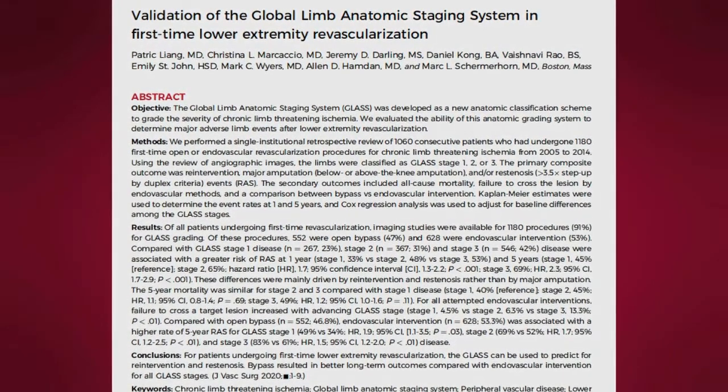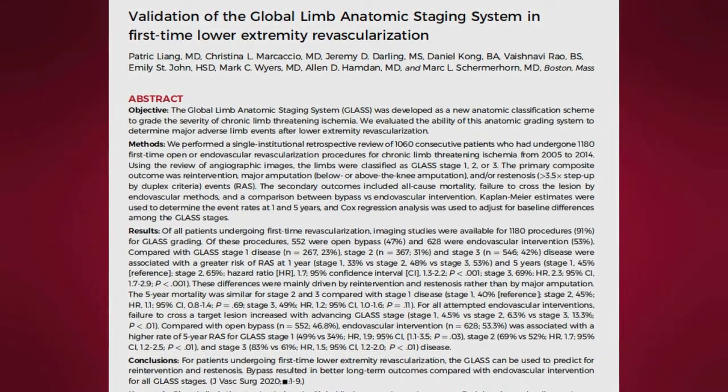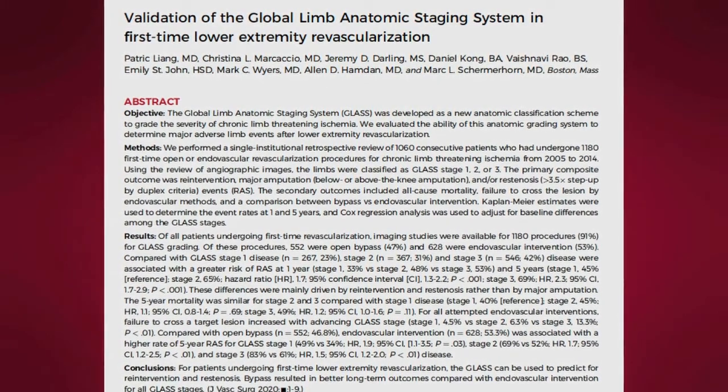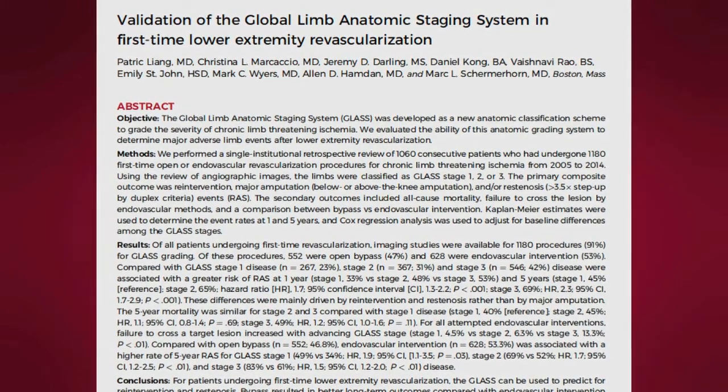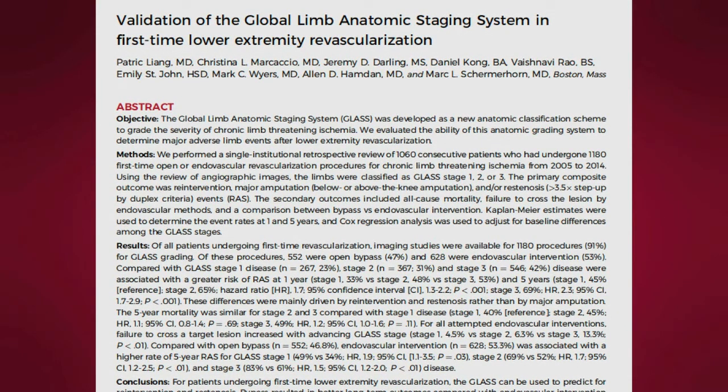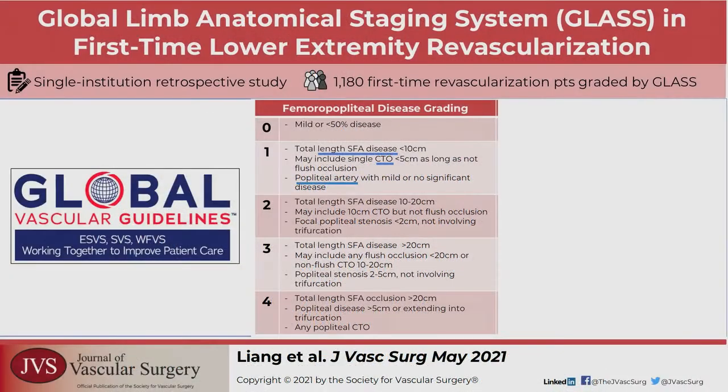The Editor's Choice article for this issue is 'Validation of the Global Limb Anatomical Staging System in First-Time Lower Extremity Revascularization' by Dr. Liang and colleagues from Boston, Massachusetts. This is a retrospective review of 1,060 patients who had undergone 1,180 first-time open and endovascular revascularization for chronic limb-threatening ischemia.